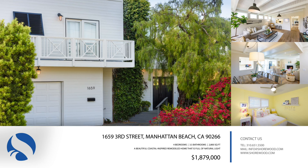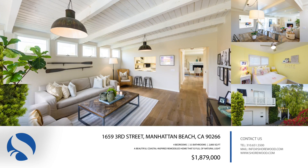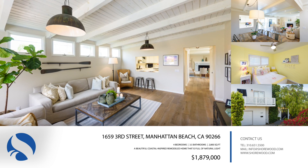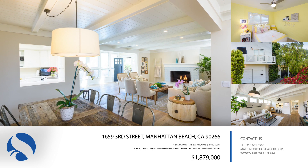Located on a large corner lot in Manhattan Beach, 1659 3rd Street is a beautiful coastal-inspired remodeled home that is full of natural light. It has 2,800 square feet of living space with four large bedrooms and three-and-a-half baths.